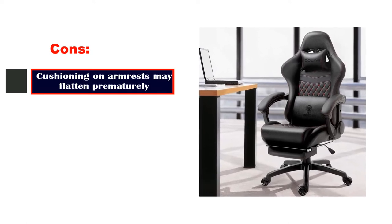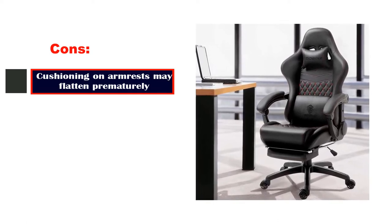Cons: Cushioning on armrests may flatten prematurely.